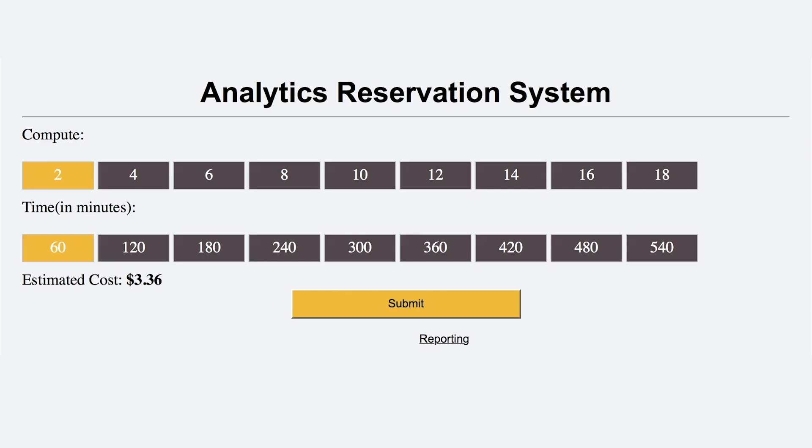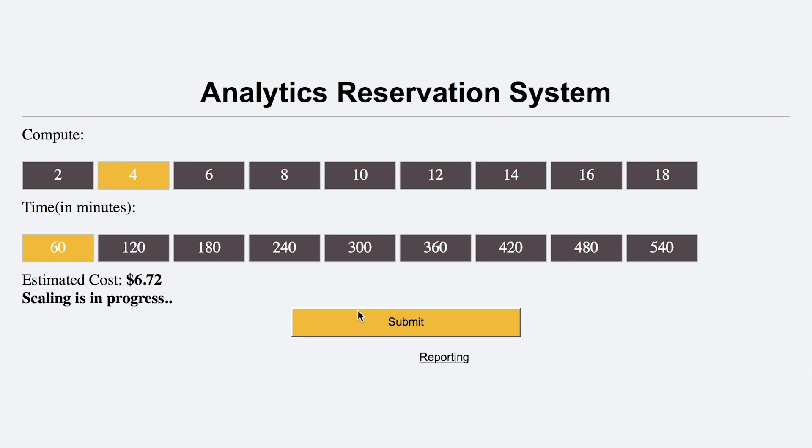So they decide to add CPUs to their ADW for a short period of time. They simply go to the reservation system, select how many CPUs they would like to add and for how long, and they can see how much it will cost them. When they're ready, they click submit, and ADW will begin scaling instantly and automatically scale back down after the selected amount of time.